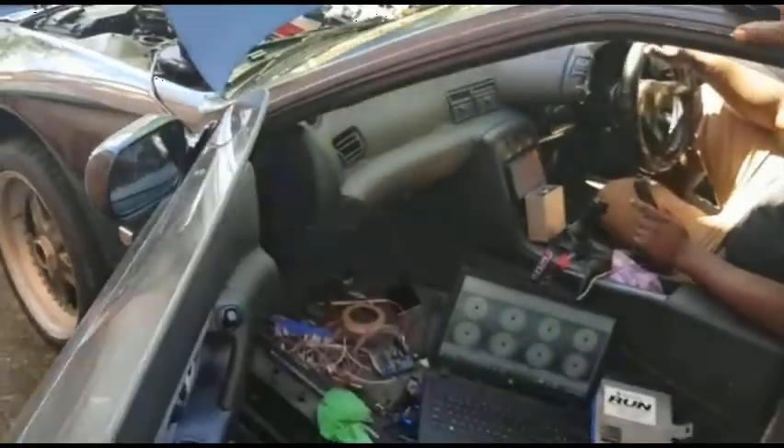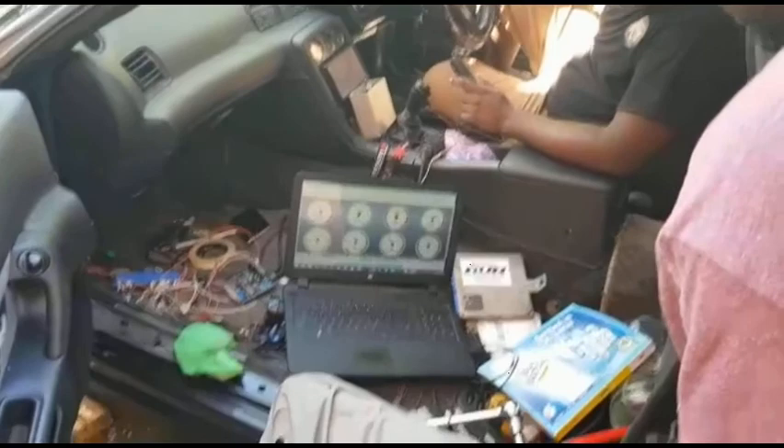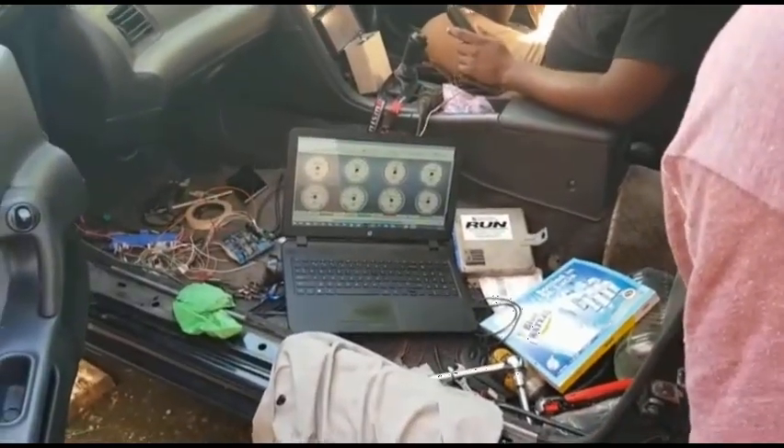I don't think it's reading correctly — it's showing 10-3. I don't think it's connected.